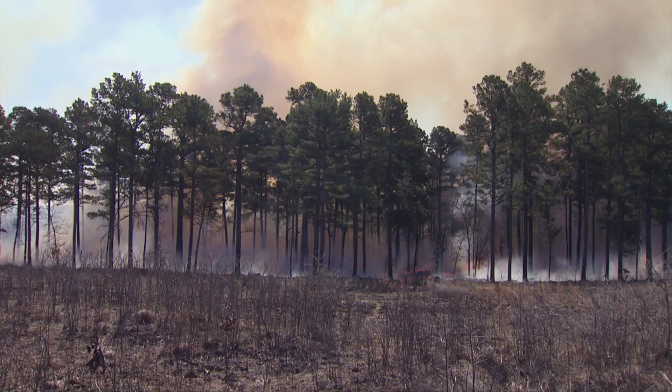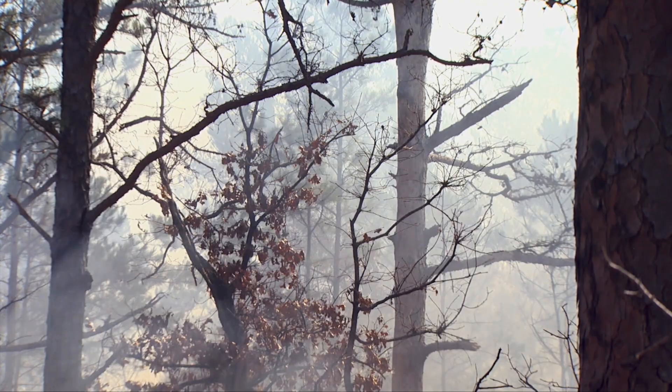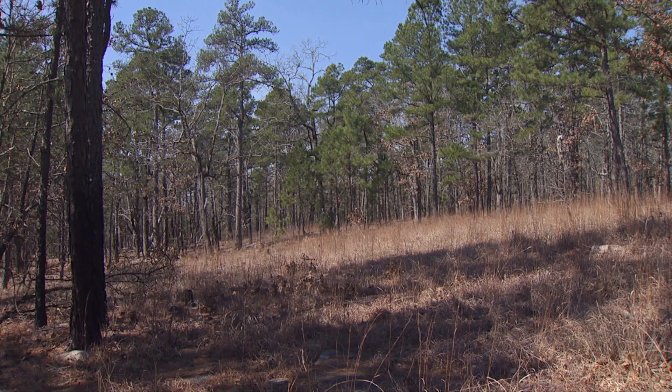Also, it keeps back competition from other trees, and the understory and midstory — fire helps remove that. As we've seen in a lot of areas, the more fire you add, the more you open up that forest floor and get more herbaceous growth going in there. That benefits livestock, wildlife, and a lot of different species.